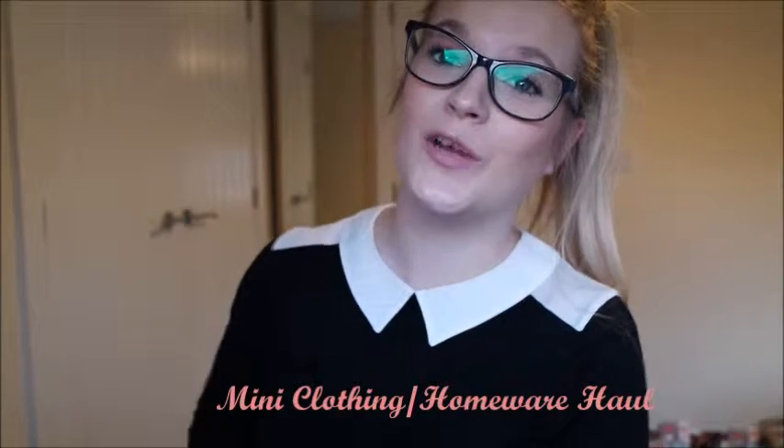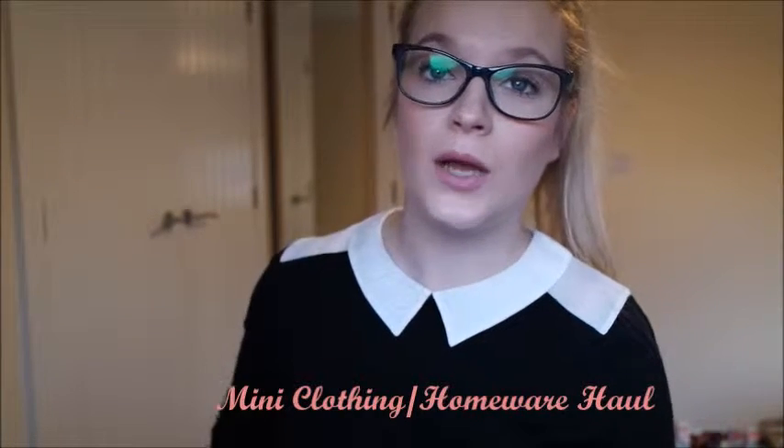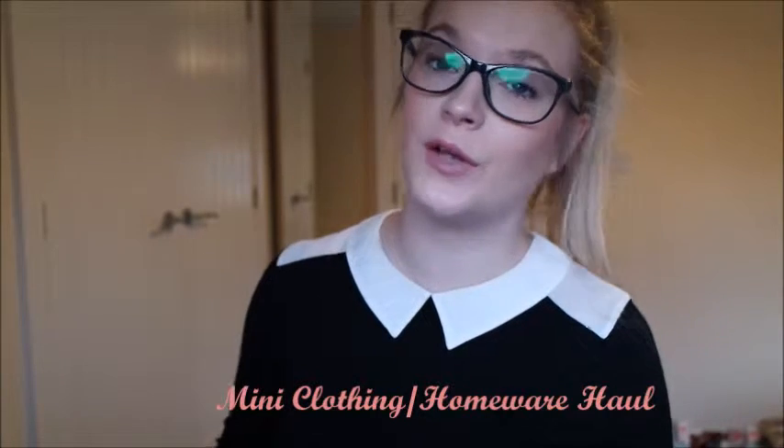Hi guys, I hope you're all doing really well. Today I have a mini clothing slash homeware haul video to share with you. It is only a mini haul just because I haven't picked up that many things, but I have a few things to share with you, so I thought I would just show you what I bought. To start with, I'm going to do the clothing haul.